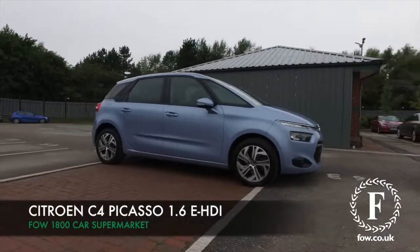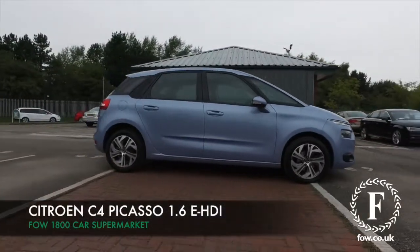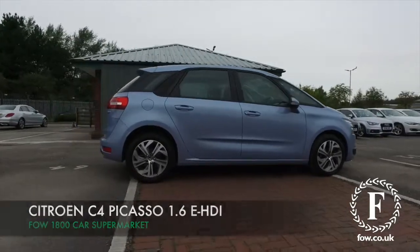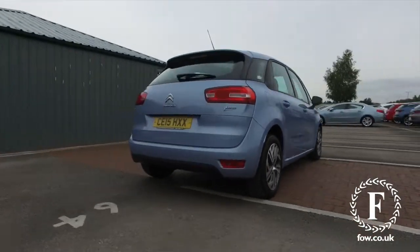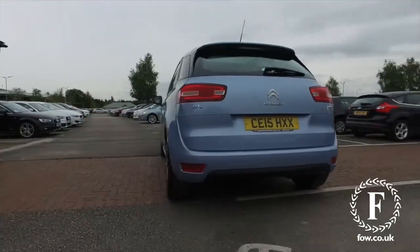The C4 Picasso offers family-friendly motoring in a very well-thought-out package from Citroen, looking very nice here in blue with 17-inch alloy wheels, ticking the boxes.